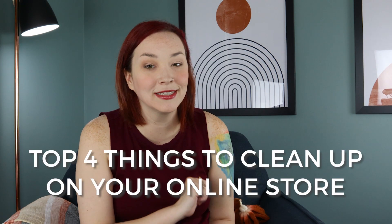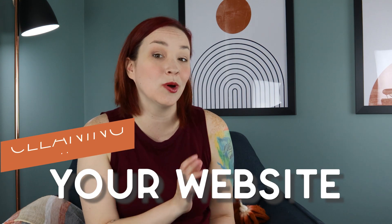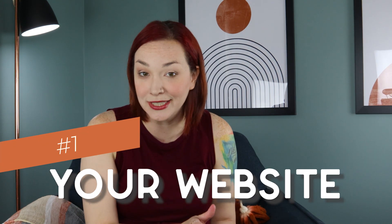It's that time of year again — it's spring cleaning time, so why not go ahead and clean up your ecommerce store too? Seriously, when was the last time you went through and actually tidied things up a bit? In this video I'm going to go over the top four things to clean up on your online store.